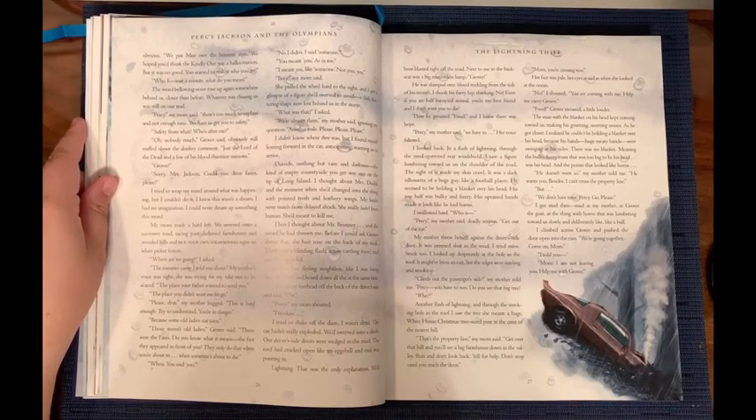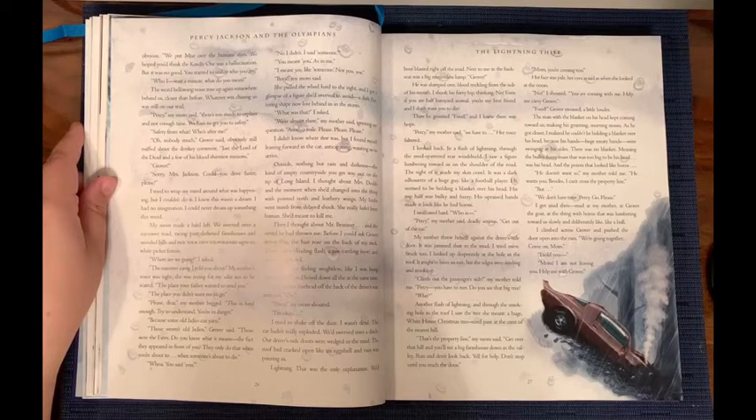'Safety from what? Who's after me?' 'Oh, nobody much,' Grover said, obviously still miffed about the donkey comment. 'Just the lord of the dead and a few of his bloodthirstiest minions.' 'Grover!' 'Sorry, Mrs. Jackson. Could you drive a little faster, please?' I tried to wrap my mind around what was happening, but I couldn't do it. I knew this wasn't a dream. I had no imagination. I could never dream up something this weird.